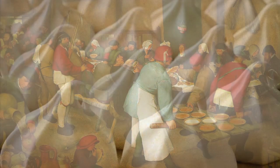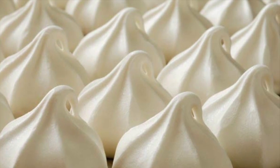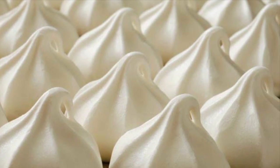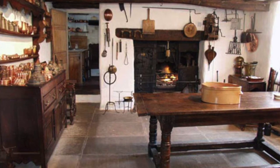A good meringue has to have the formation of stiff peaks. The word meringue first appeared in an English translation book in 1706, and meringues were originally called white biscuit bread in the 17th century.